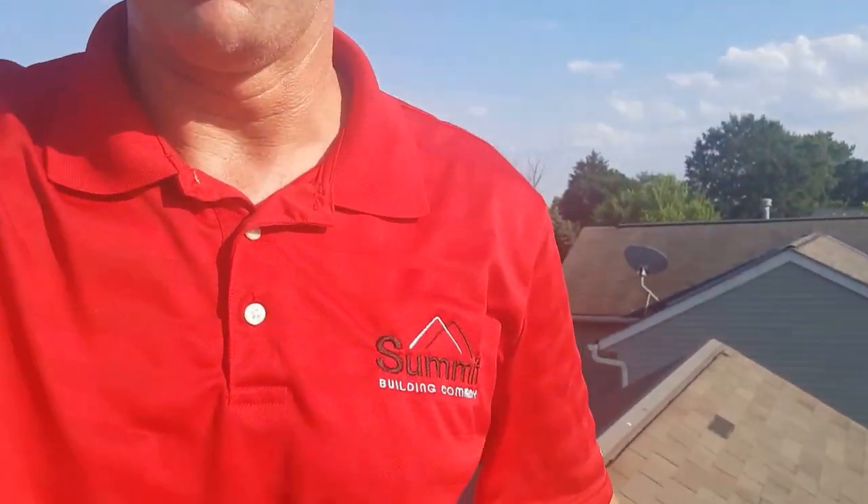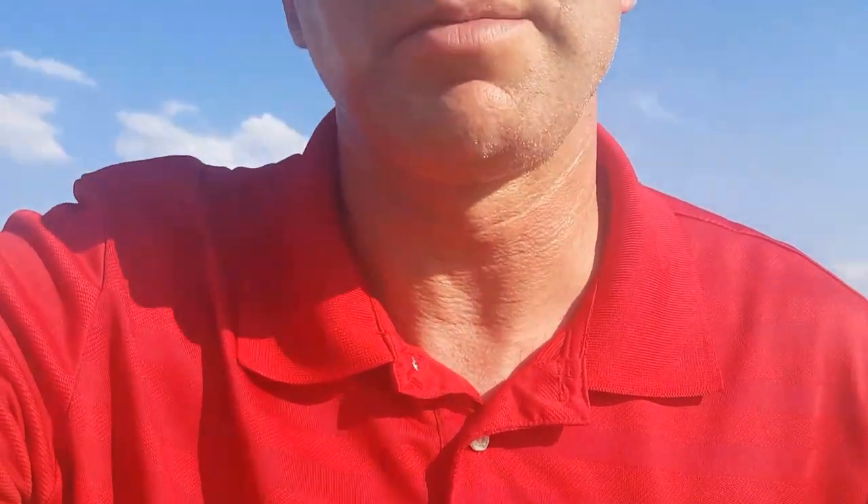Hey everybody, this is Ty from Summit Building and Roofing. We're down here doing a roof inspection for a customer that's got some wind damage on his roof. It's very evident from the ground that he's got some shingles missing and some stuff like that going on.